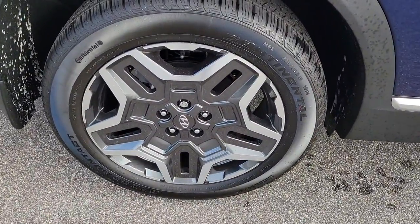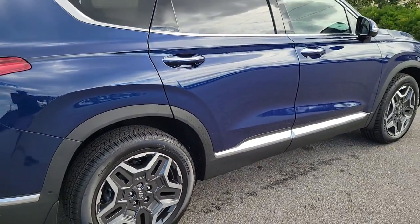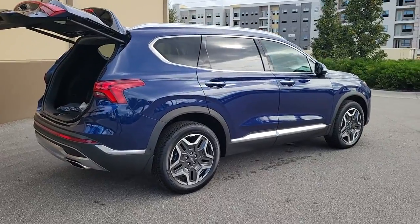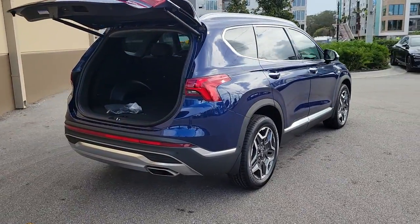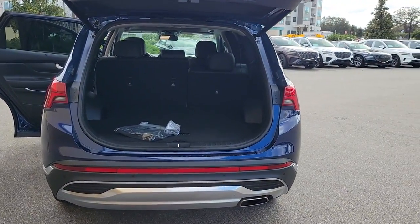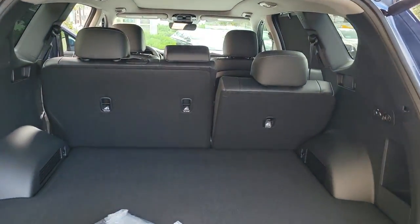These are just some of the great options this vehicle comes with: panoramic roof, keyless entry, navigation system, hands-free liftgate, sun moonroof, power passenger seat, satellite radio, premium sound system, cooled front seat, and power liftgate.